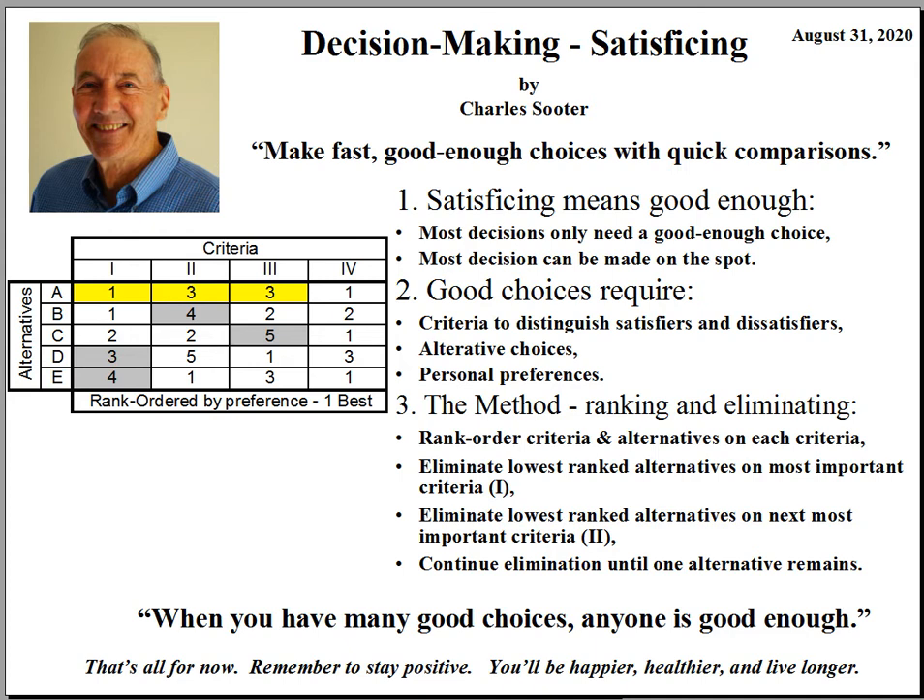The process begins by organizing the information as shown in this decision matrix. Notice that the criteria are in columns, and the criteria are rank ordered 1, 2, 3, 4 in importance. Now these criteria could be satisfiers or benefits — the needs that drive your decision — or they could be dissatisfiers such as cost, distance, or service time.